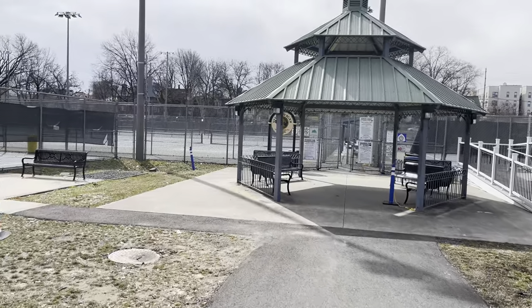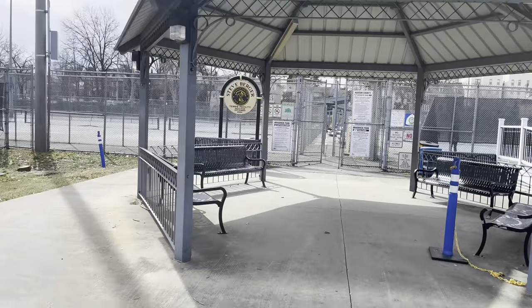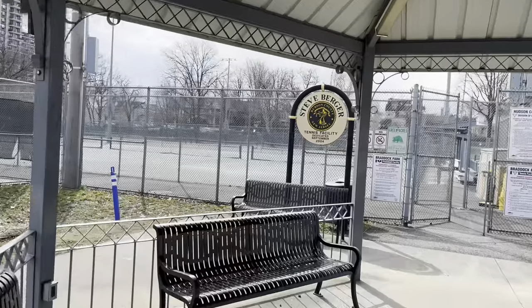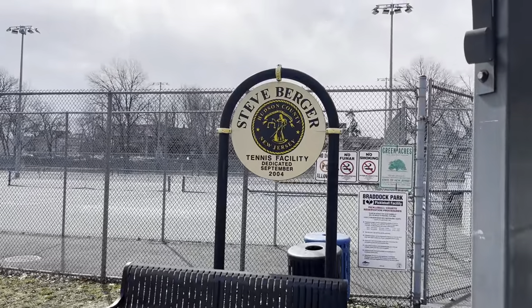This is showing just how large the tennis courts are, and this is like the official entrance. It's called the Steve Burger Tennis Facility, dedicated in September 2004.